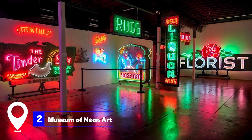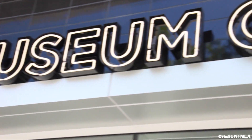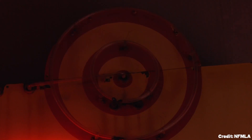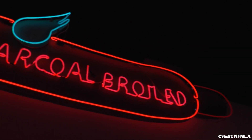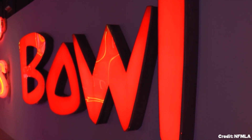At number two, we have the Museum of Neon Art. Established in 1981, this museum is dedicated to the preservation of neon works of art, including neon signs and kinetic art. The museum, which moved to Glendale in 2016, houses signature pieces such as neon signs from the famous Grauman's Chinese Theater and the Brown Derby.